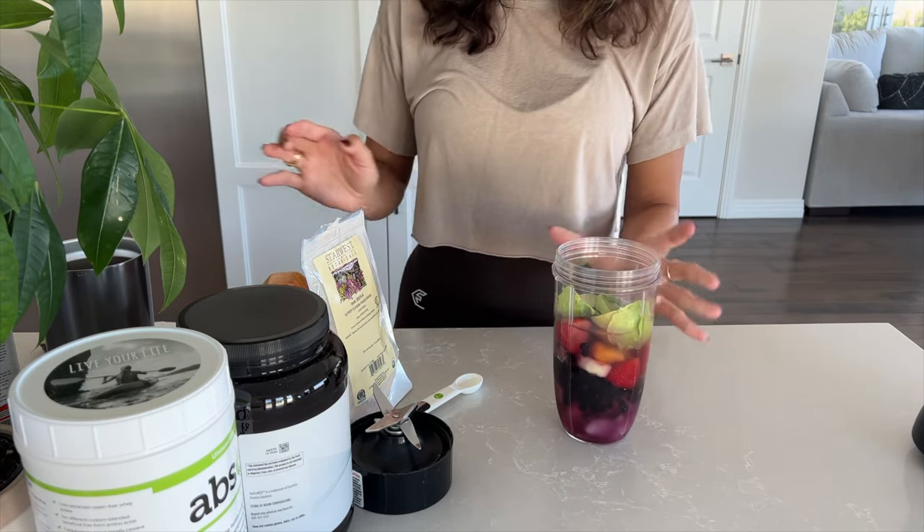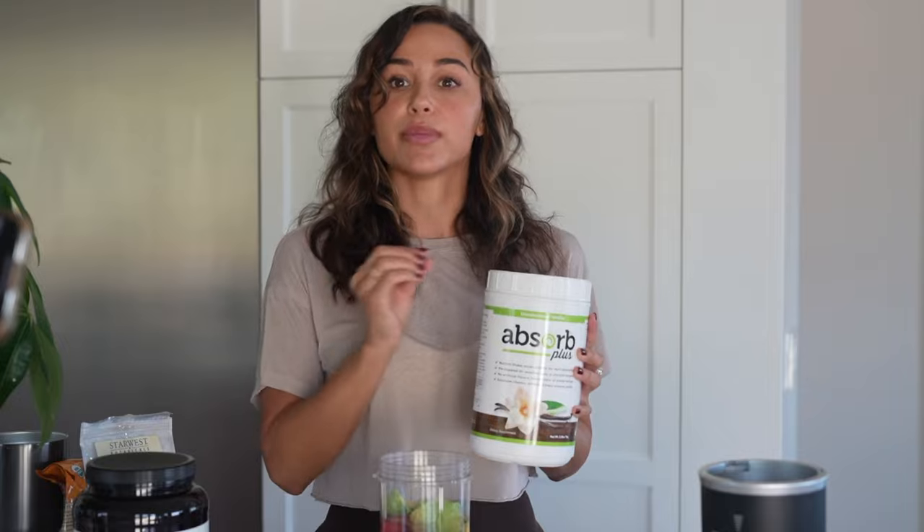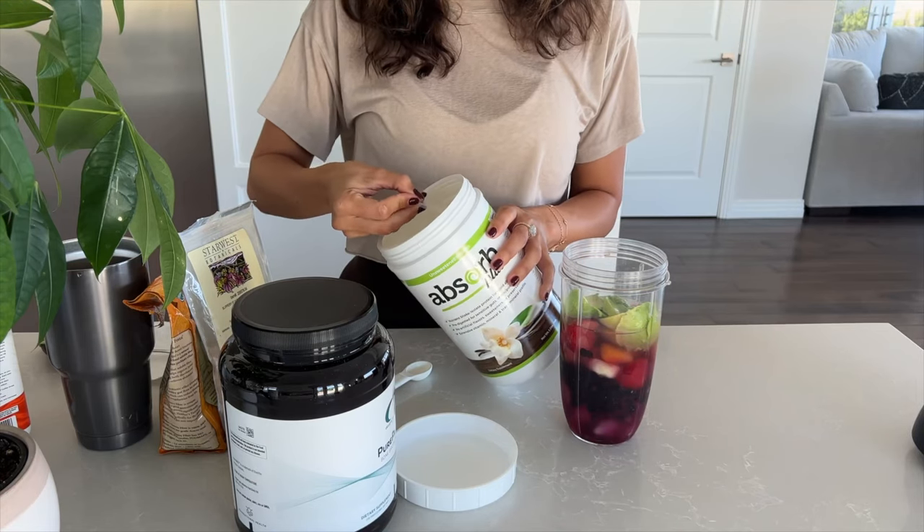The next thing we're adding is our protein. I use two different kinds. The first one is Absorb Plus — none of these are sponsored, this is what I actually use every single day. It has so many vitamins and it's great. It's formulated for rapid absorption, so if you have IBS, ulcerative colitis, or Crohn's, you have a lot of inflammation in your system. This protein is already broken down for you so your body doesn't have to do the extra work, and the inflammation won't stop you from absorbing nutrients.